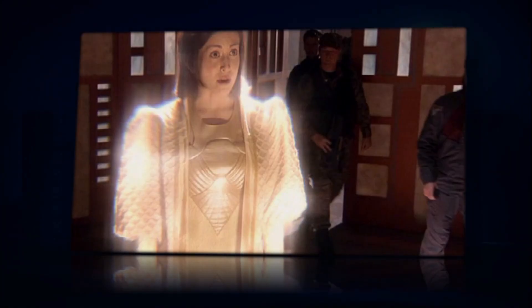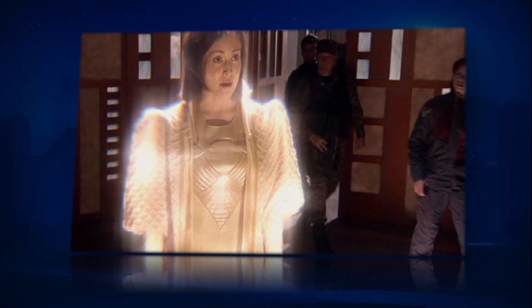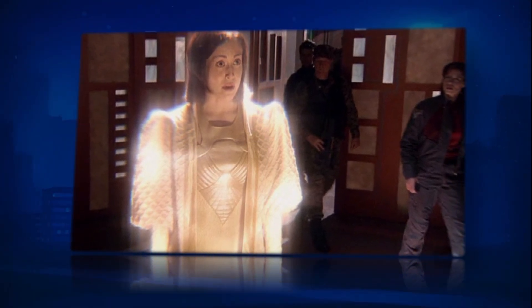Hello and welcome to the history of Stargate Atlantis. Today's episode we're going to be covering the advanced ancient hologram.